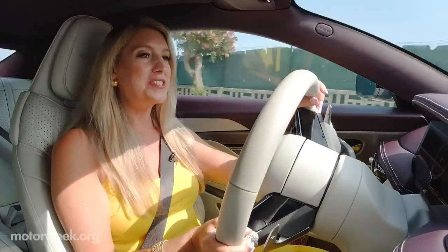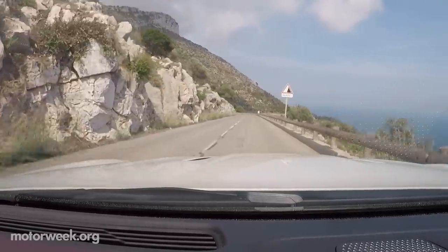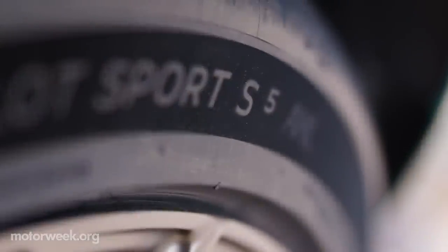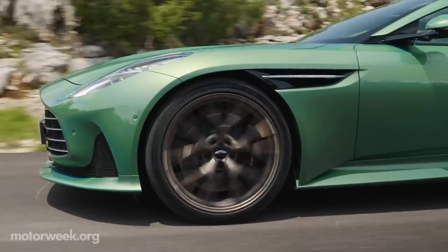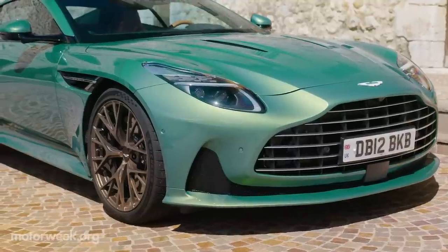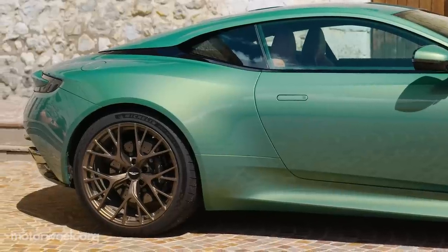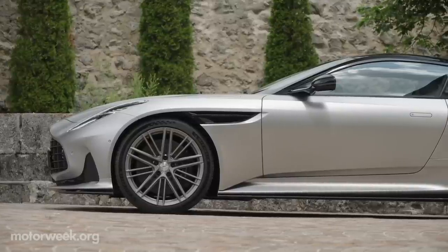It's a comfortable ride in GT mode, and then when you put it in Sport mode and Sport Plus, you really feel its sports car soul shining bright. My drive through the south of France was further enhanced in part due to DB12's new Michelin Pilot Sport 5S tires. DB12 marks the first OEM application of those tires, which I could feel were very special. They wrap around standard 21-inch forged alloy wheels, available in a choice of three designs and a range of colors and finishes.